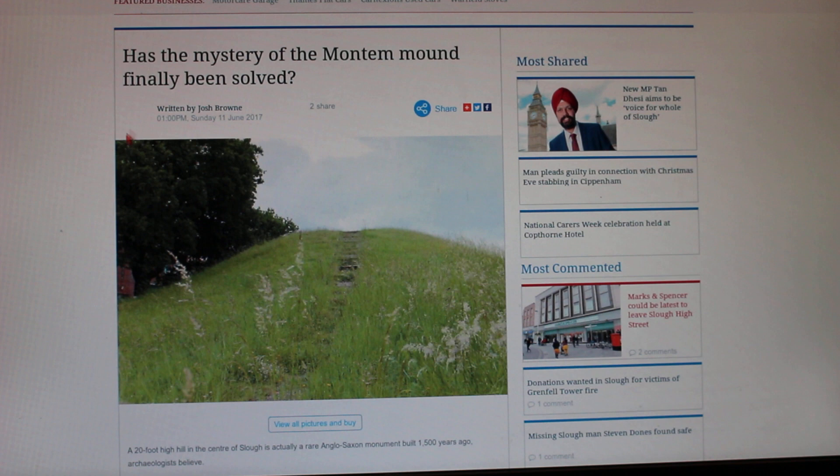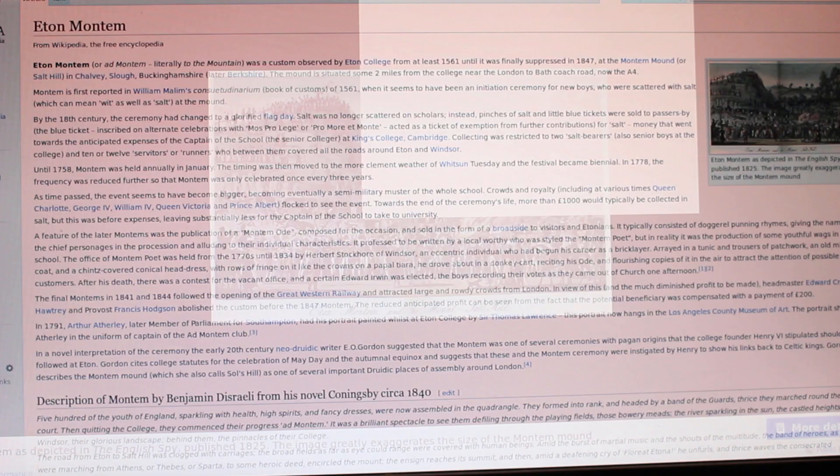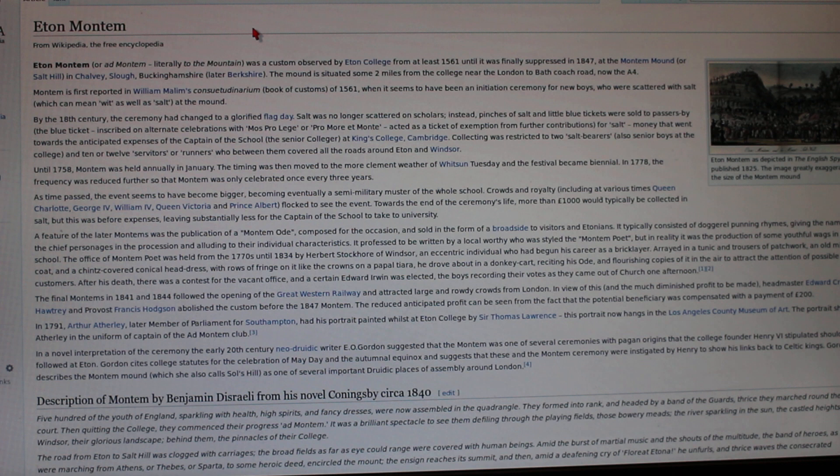Actually, it's an Anglo-Saxon monument built 1,500 years ago. There was a bizarre ceremony called the Eton Montem — a greatly exaggerated hill festival where they used to fling salt at each other. This went on between the 1500s and the 1840s when they scrapped the ceremony. So they were performing a sort of fertility ceremony since ancient times. It is a harvest mound, essentially — a harvest hill used for celebrations of May Day and similar events. Almost like a natural form of a pyramid, really.